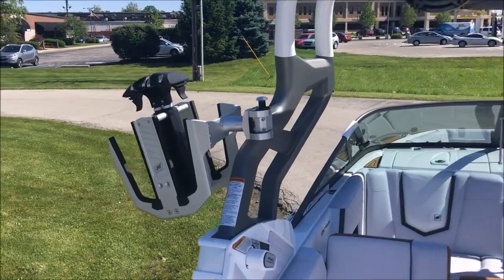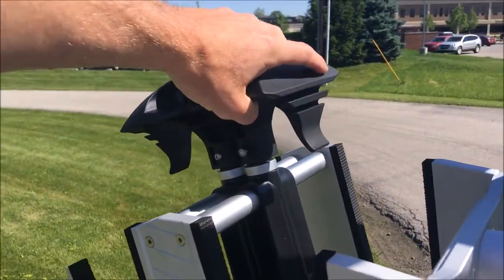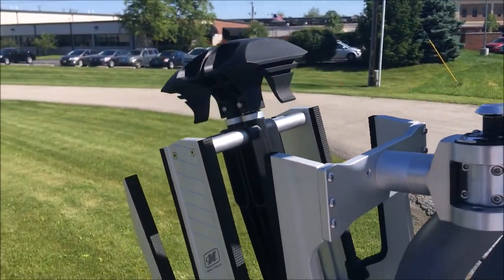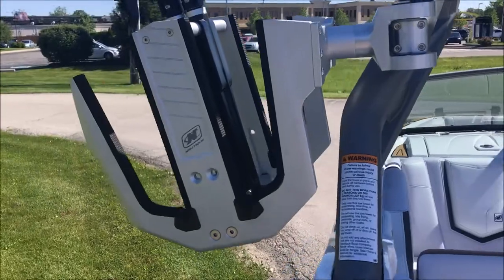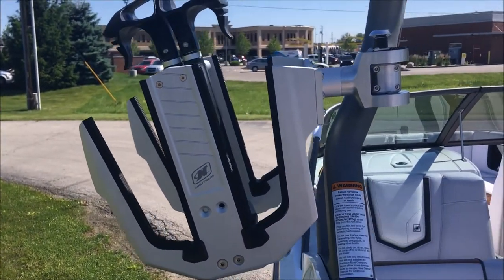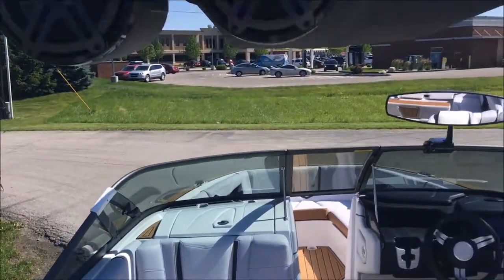Let's get a better look at those new board racks and show you how these work. Simply, these are on a bungee — you pull them up, let go, and they put pressure on the board and hold those things right there. Nice and wide so you can fit all your thicker surfboards in there no problem.